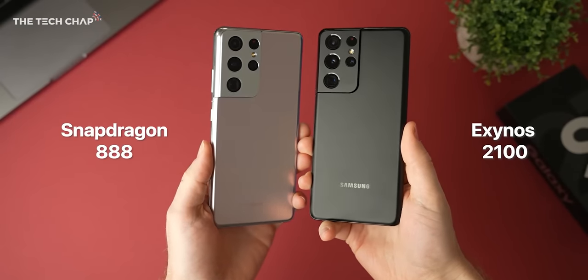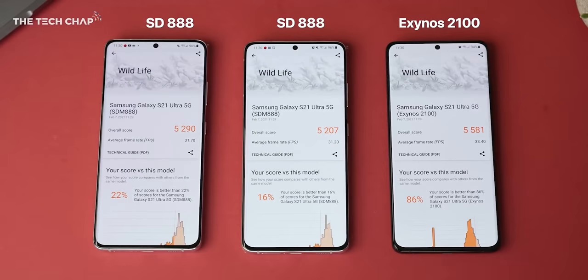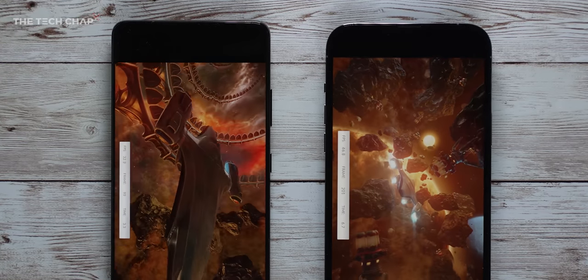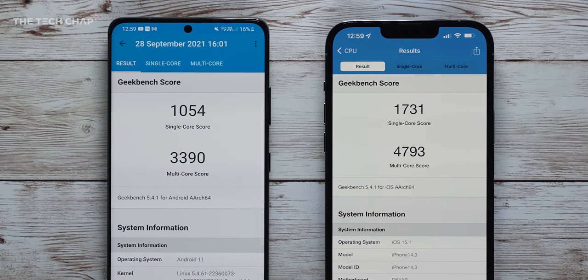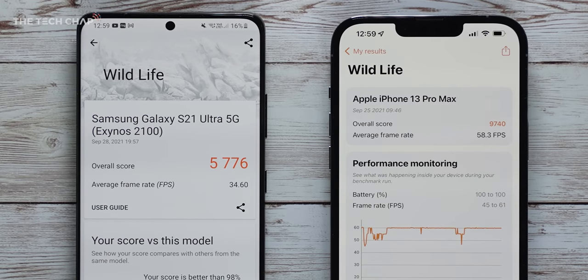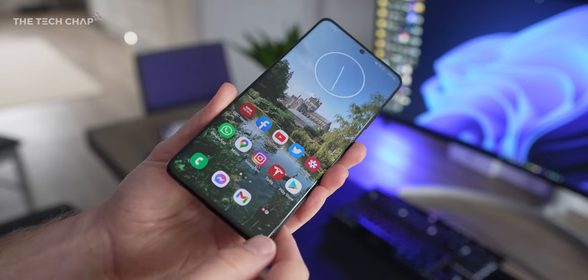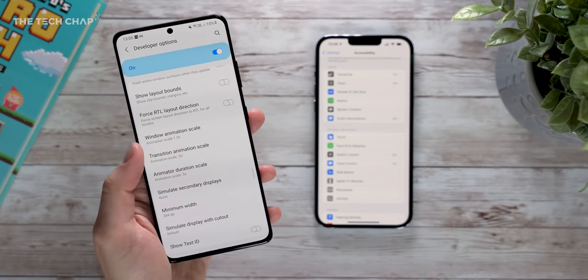Historically the Exynos chip has always been a bit rubbish, although this year they are very similar — within a few percent of each other in terms of both performance and battery. Taking the average score between the two Samsung phones in benchmarks, the iPhone is simply in another league: 57% faster single core, 40% faster multi-core, and 72% faster graphics. On paper the iPhone is much faster, but actually in everyday normal use I find the S21 Ultra a little bit more snappy. The faster animations — and you can even go into the developer options and speed them up further if you want — it's just a bit more instant.